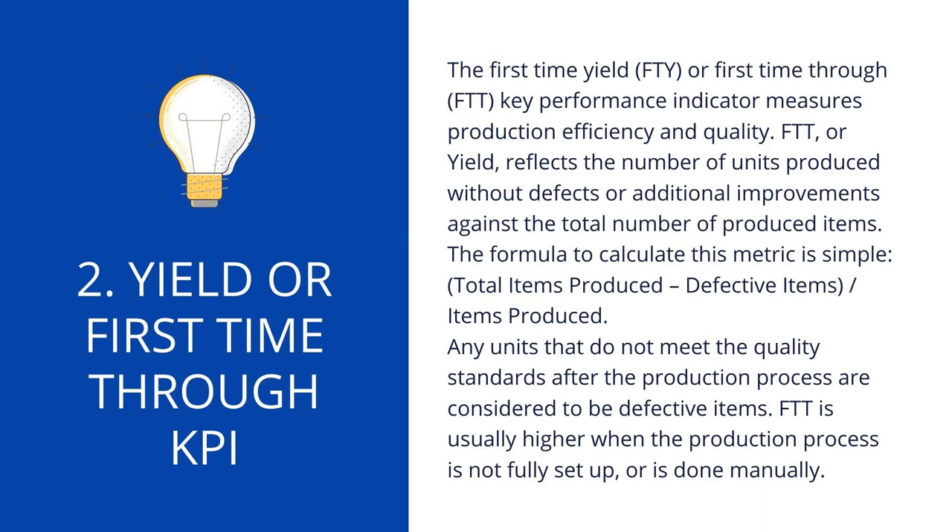2. Yield or First Time Through (FTT) KPI. The First Time Yield (FTY), or First Time Through (FTT), key performance indicator measures production efficiency and quality. FTT reflects the number of units produced without defects or additional improvements against the total number of produced items. The formula is: total items produced minus defective items, divided by items produced. Any units that do not meet quality standards after the production process are considered defective. FTT is usually higher when the production process is not fully set up or is done manually.